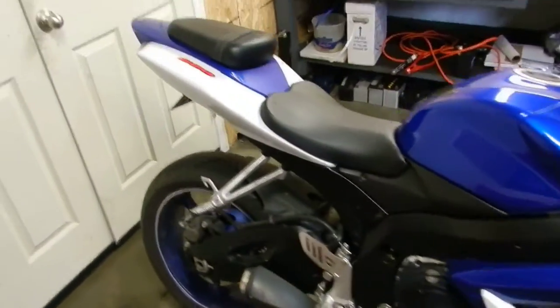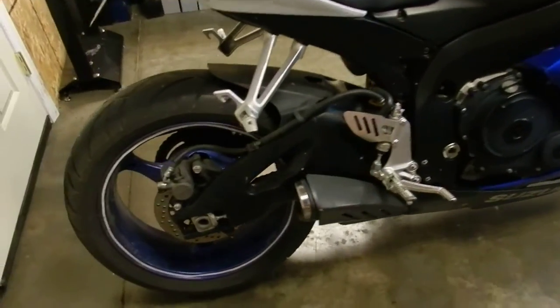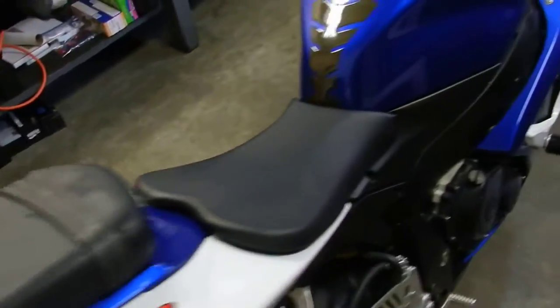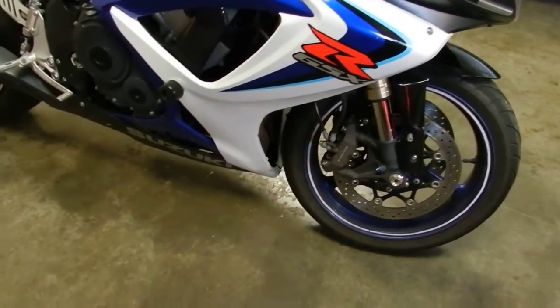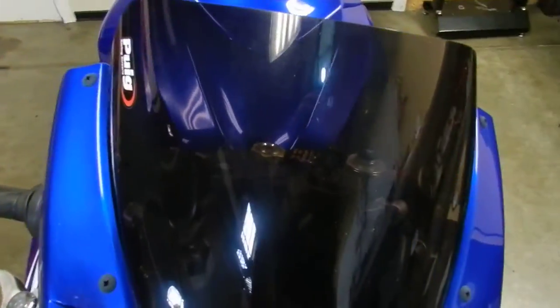Here we've got a 2006 Suzuki GSX-R 600. This is a clean title bike. We're going to be selling all the parts off this bike in our eBay store. It's in pretty good shape — the bike's never been down. It's got frame sliders on it. It's got a Puig windscreen.